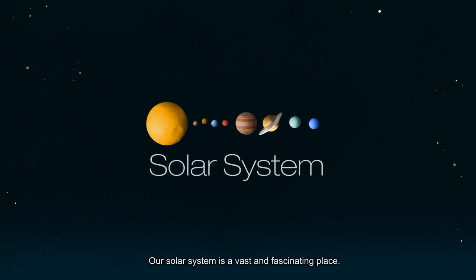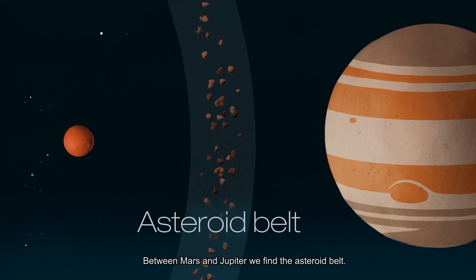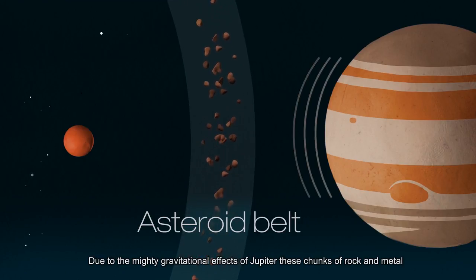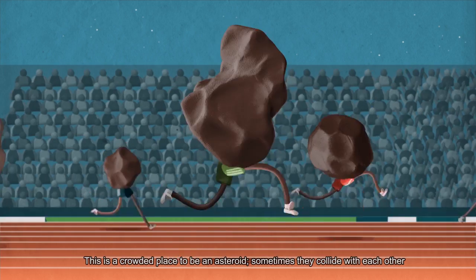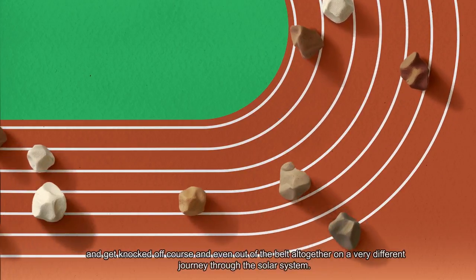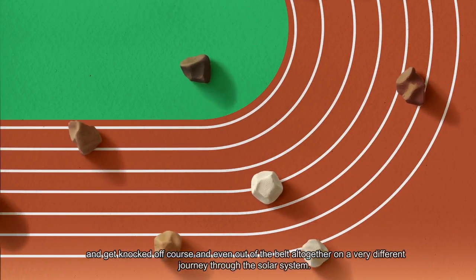Our solar system is a vast and fascinating place. Between Mars and Jupiter we find the asteroid belt. Due to the mighty gravitational effects of Jupiter, these chunks of rock and metal couldn't come together to form a planet and instead made up a solar junkyard of sorts. This is a crowded place to be an asteroid. Sometimes they collide with each other and get knocked off course and even out of the belt altogether on a very different journey through the solar system.